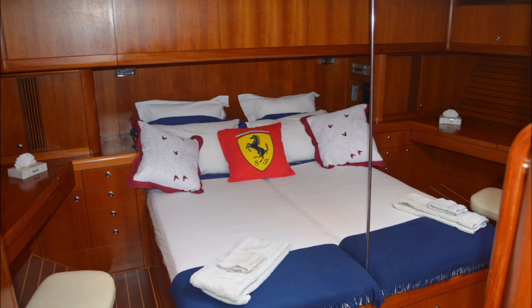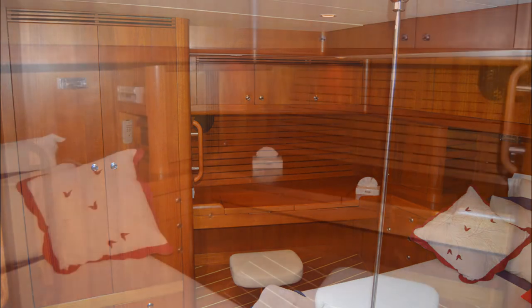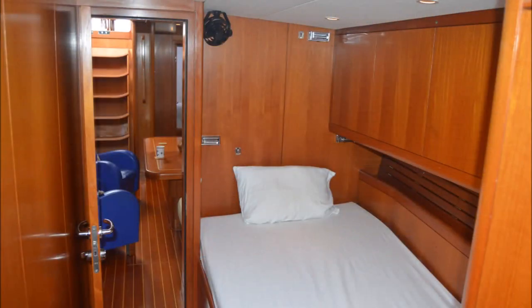Aft you've got a full width owner's cabin which is very spacious, with a view to starboard and another view to port. It has its own ensuite bathroom with a separate shower.